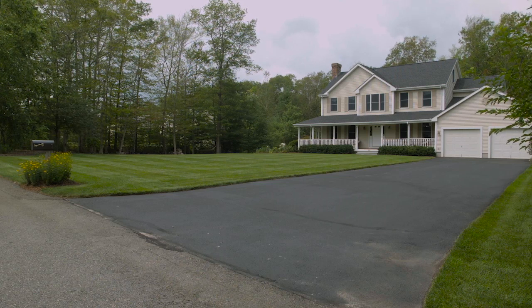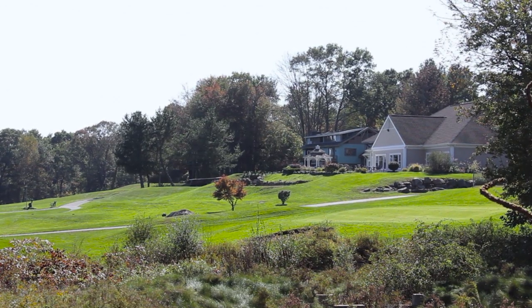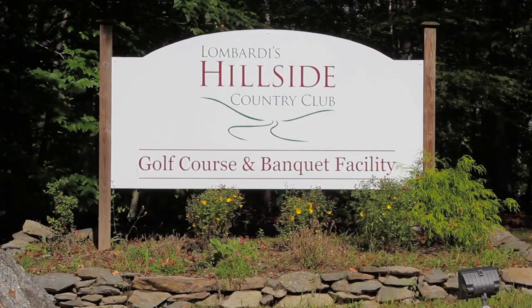The home is within minutes of several local country clubs, residing only a mile from the nine-hole golf course, full-service restaurant, saltwater pool, volleyball courts, and spa at Lombardi's Hillside Country Club.